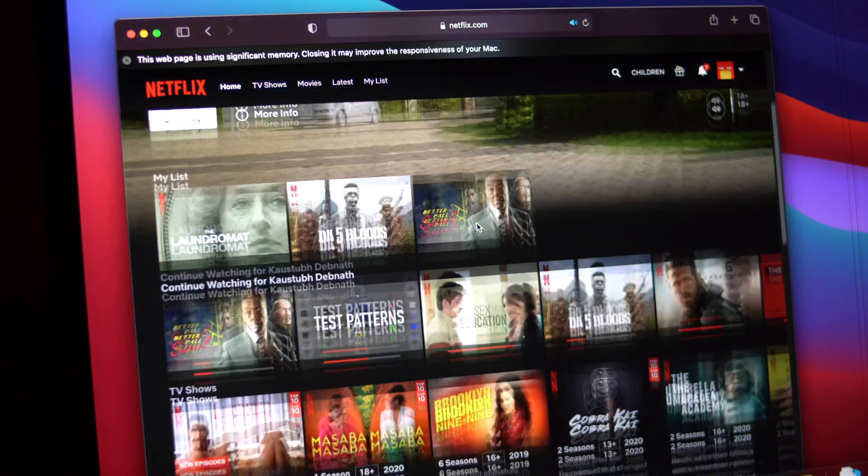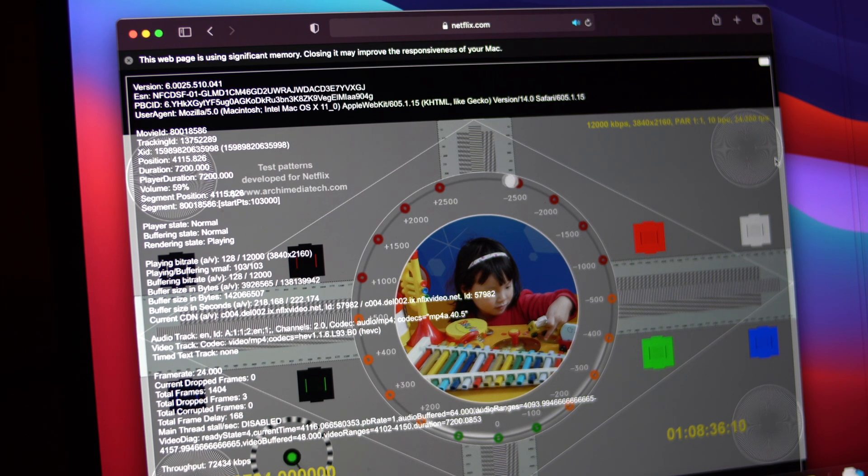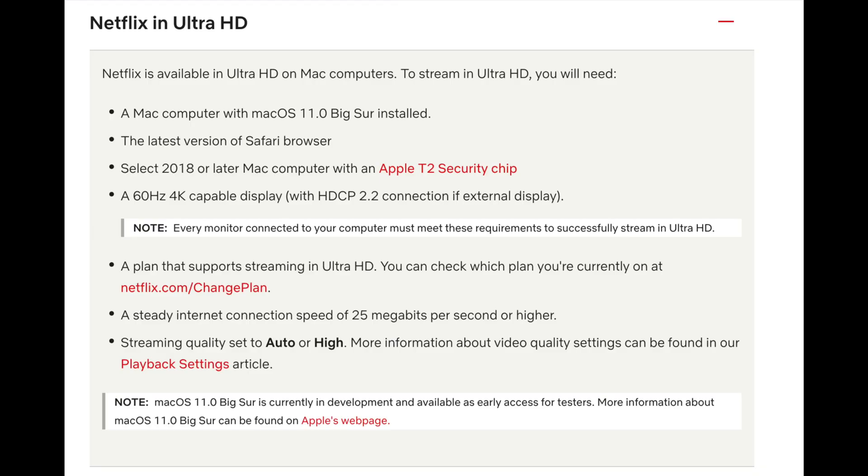Now let's talk about Netflix first. With macOS Big Sur and Safari, you can now watch 4K content natively through the browser itself. This is not available for everyone — it's only available for Macs released in 2018 or later, specifically with the T2 chip and also Intel's Kaby Lake, HDCP 2.2. Up till now, if you wanted to watch 4K content from Netflix on a computer, your only bet was to use Windows and the Windows 10 app or old Edge, but that's now gone.